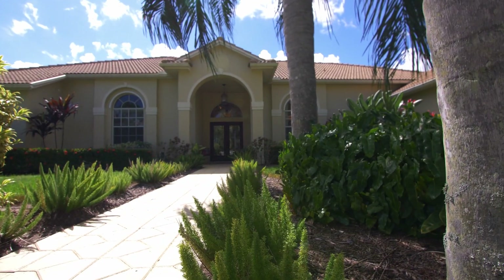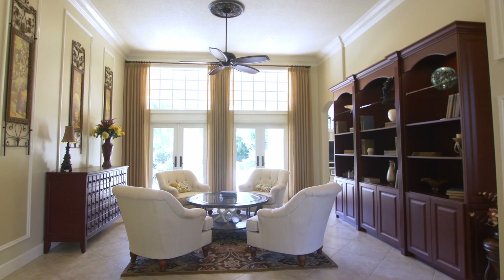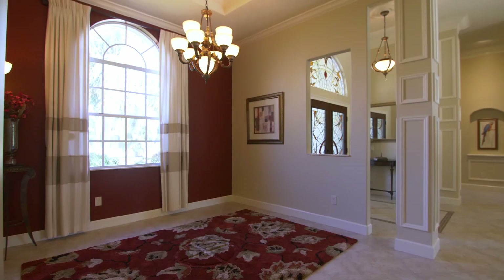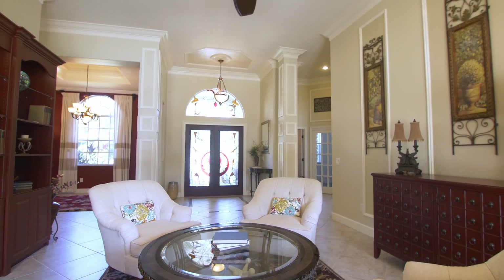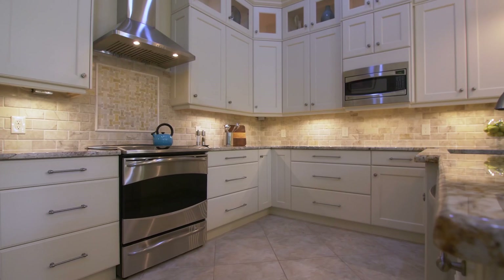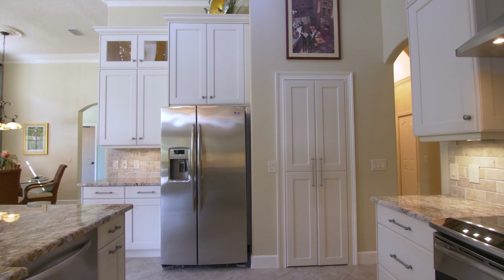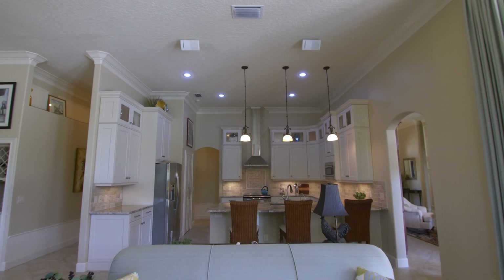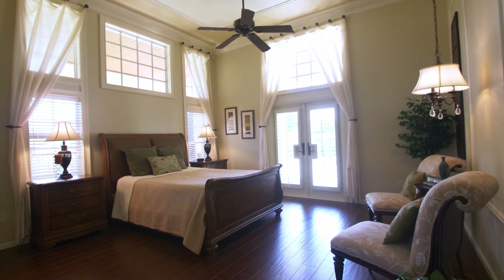As you enter the home through the stained glass insert doors, you walk into the formal living room, and the formal dining room would be on your right. This beautiful home features a custom kitchen with stainless steel appliances with a vented hood, custom cabinetry, and granite countertops with a kitchen bar.